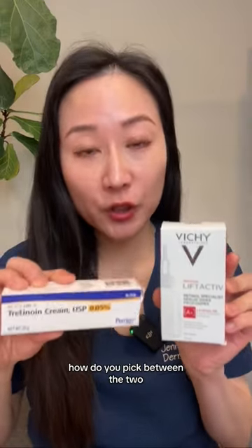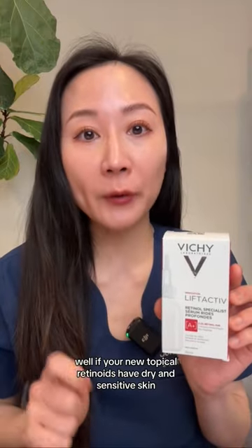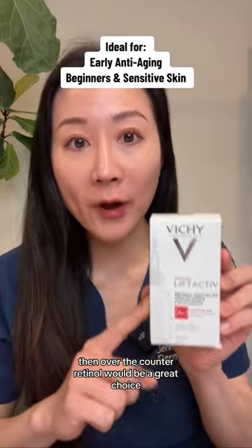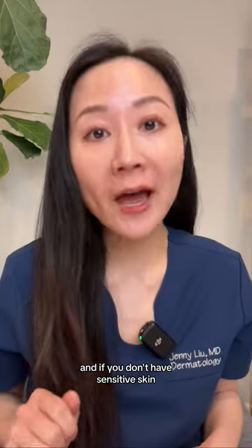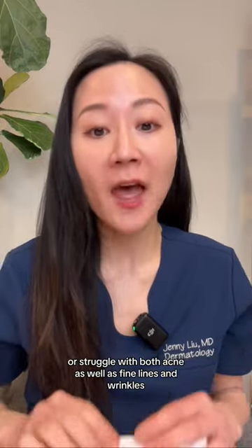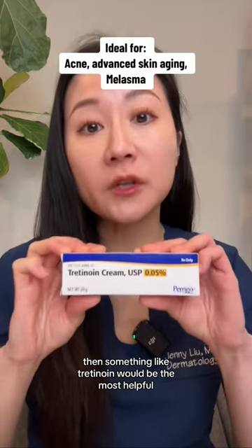How do you pick between the two? If you're new to topical retinoids, have dry and sensitive skin, and mild signs of skin aging, then over-the-counter retinol would be a great choice. And if you don't have sensitive skin or struggle with both acne as well as fine lines and wrinkles, then something like tretinoin would be the most helpful.